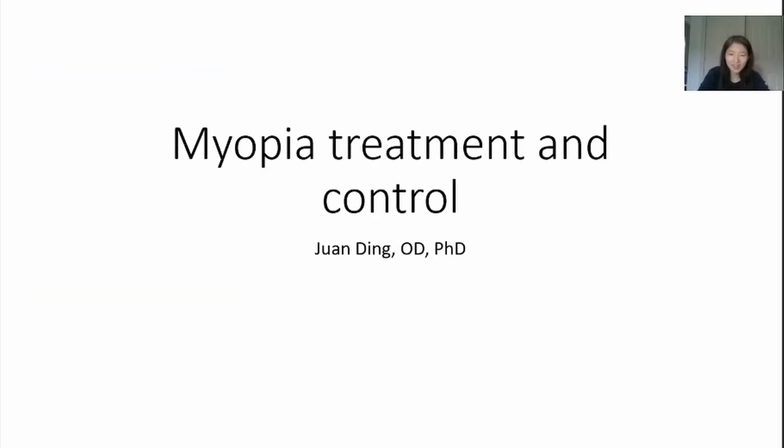Hello, this is Dr. Dean. We discussed myopia development and prevention last time. Today, let's talk about treatment and control of myopia progression.